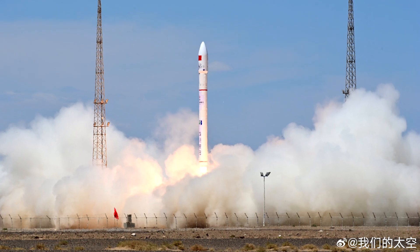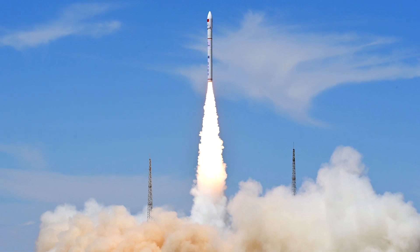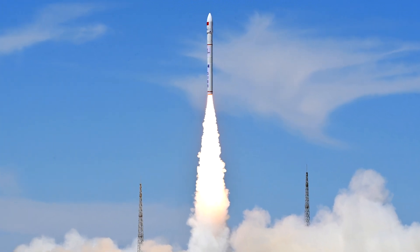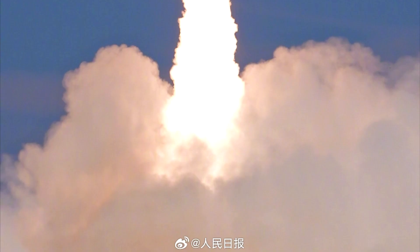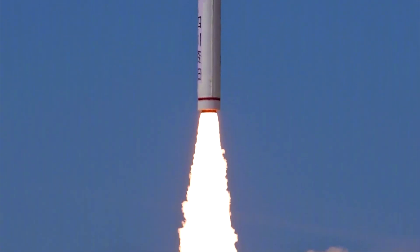Returning to the current launch, two satellites were delivered to orbit this time. The Xingshidai-16 satellite will be used for hyperspectral imaging of Earth's surface, while the Jiangkun-1 satellite will test a new satellite bus.